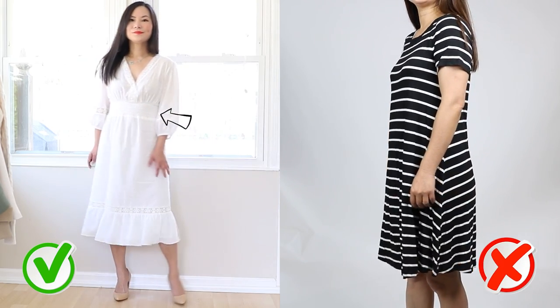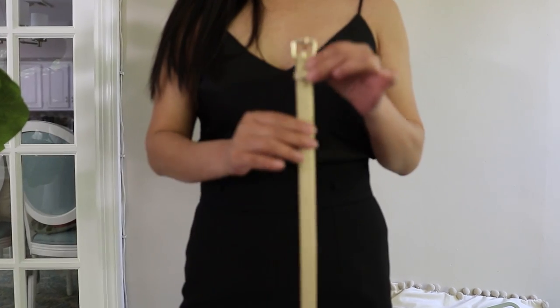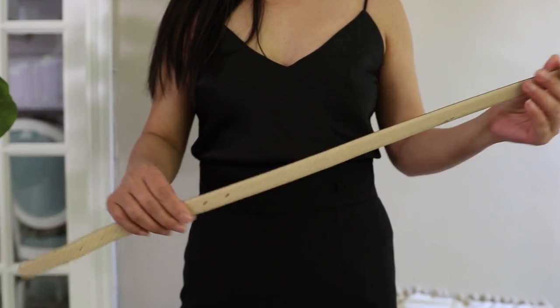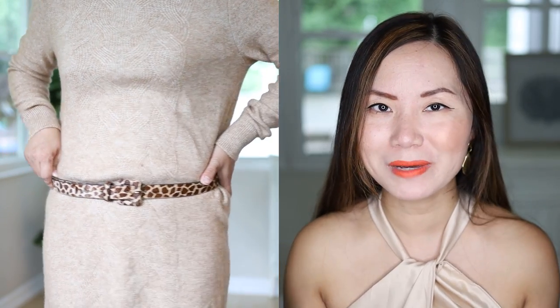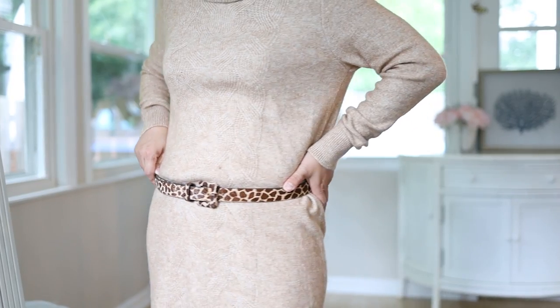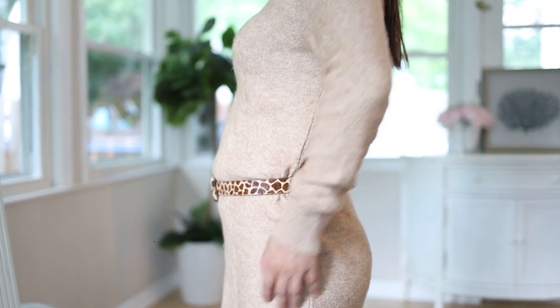Sometimes you may feel like waist cinching can be a little restrictive, especially if you have a thicker waist, and you prefer a dress that goes straight up and down. You don't have to throw it away — I'm going to show you how you can define your waist with a belt. But a belt is a double-edged sword for women with a thicker waist. If you do it the wrong way, it actually brings all the attention to your waist and makes it look even thicker.